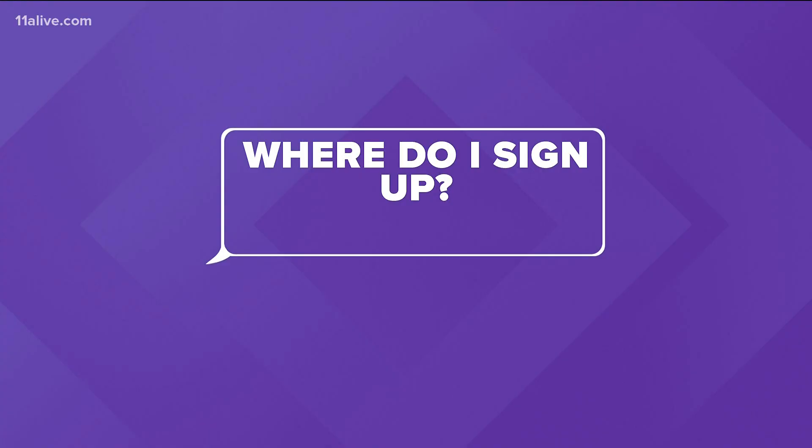But there is still a lot of information that people are wanting to know about all of this. So let's answer some of your top questions. First, where do I sign up?